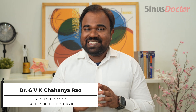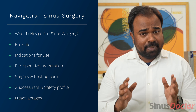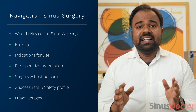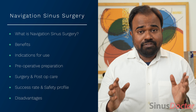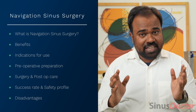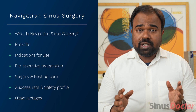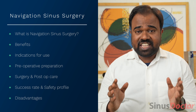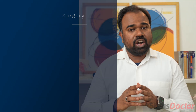Navigation sinus surgery is a revolutionary technology which has greatly improved the results of sinus surgery. Today, I'll be talking about what navigation sinus surgery is, its benefits, in which sinus conditions it can be used, the pre-operative planning, how it is performed, post-operative care, success rate, safety profile, and its disadvantages.